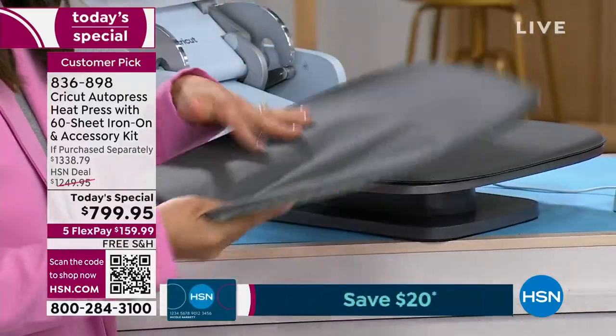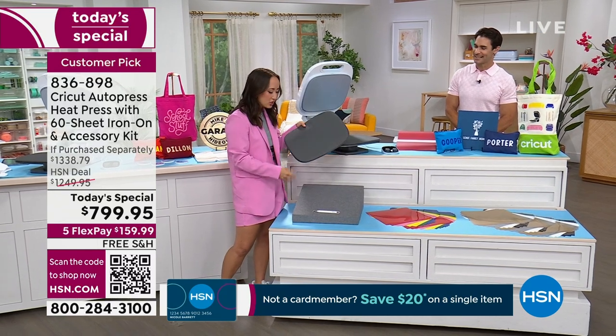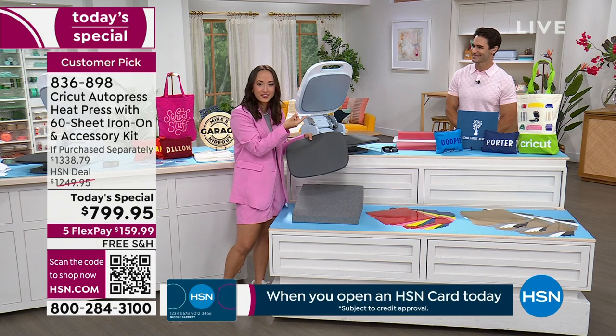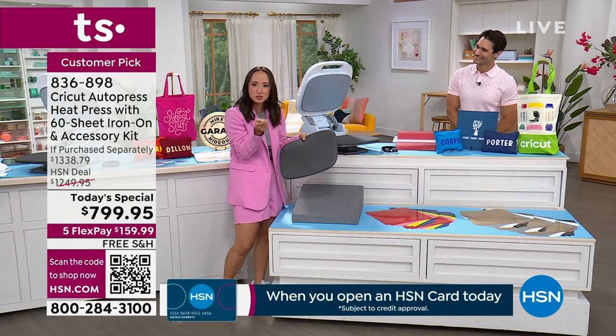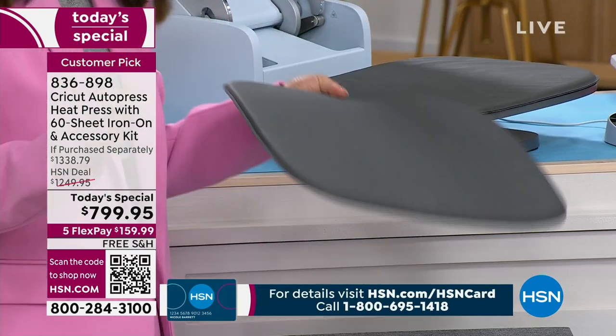The mat is non-slip and wicks away moisture to make sure you're getting that perfect press every single time. You'll also get a weeder — as Suzanne lovingly calls it, Dr. Hook. We'll show this in action as well — you'll just be pulling away iron-on.